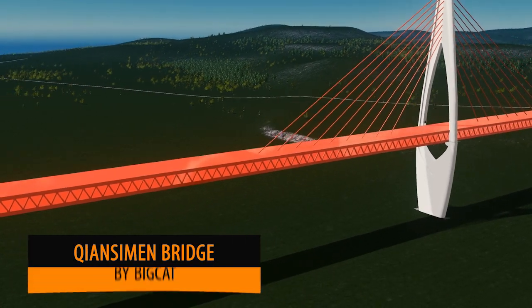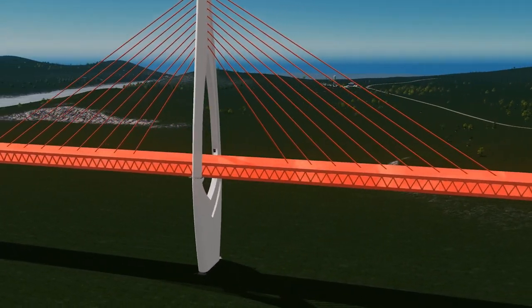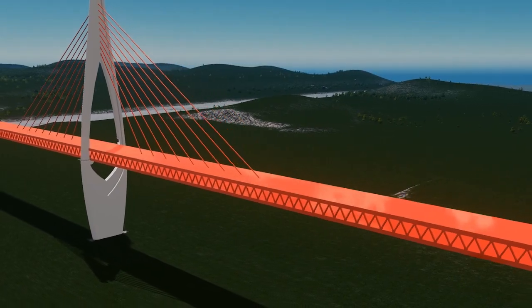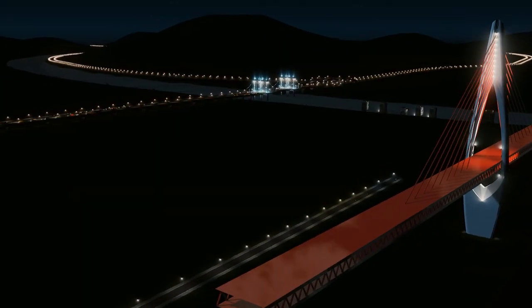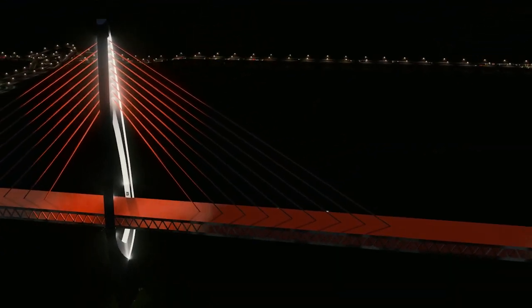Next we have another bridge, this time by Big Cat. You will have to add your own roads, and a rail I believe fits in between the two. But it's a fantastic model to have between your two islands.